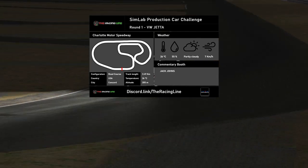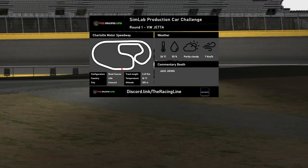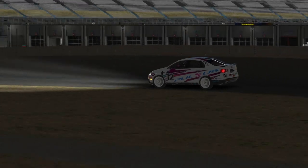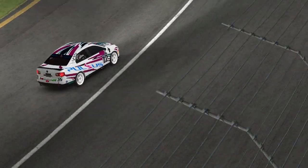All Circuit Guides are run with baseline car setups, but since you can use setups in the Simlab Challenge, the laps you see may be low fuel quali runs. Same format as before: a breakdown lap followed by a full speed uninterrupted lap followed by an off-board lap. As usual, this is filmed before the week has begun so it's difficult to compare lap times, but let's see if we can help you guys find some time.